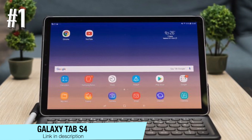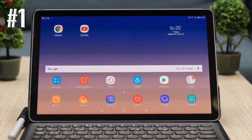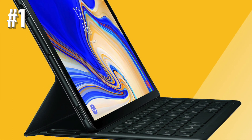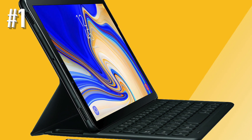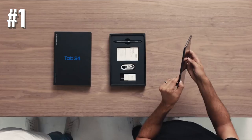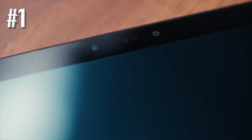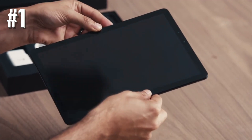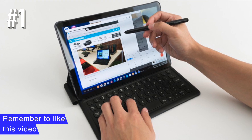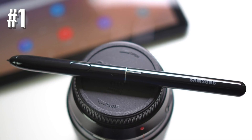Number one, Galaxy Tab S4. If you want the best Android tablet Samsung has to offer, then you'll want to go with its most up-to-date model, the Galaxy Tab S4. This is a premium tablet with all the best features you can get, and it stands out as one of the best Android tablets on the market overall, not just the best from Samsung. The Galaxy Tab S4 comes in a few variants: a Wi-Fi-only model or mobile carrier-supported models, multiple colors, and different base storage capacities — 64GB or 256GB. But all the models are the same where it counts.